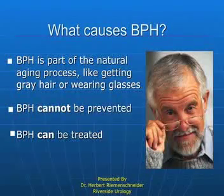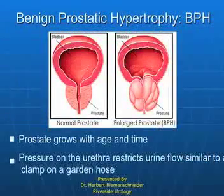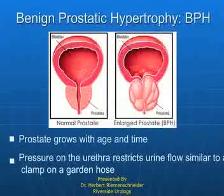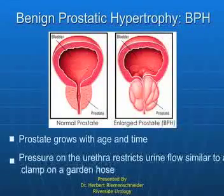BPH can't be prevented, but it can be treated — and it can be treated in a number of ways. We're going to describe a specific way, but there are many ways to treat it. As you can see, the normal situation versus the situation where the prostate has enlarged and obstructed the channel through which urine flows.